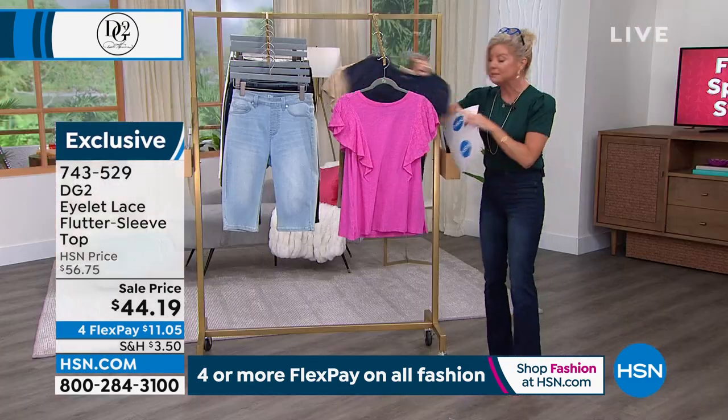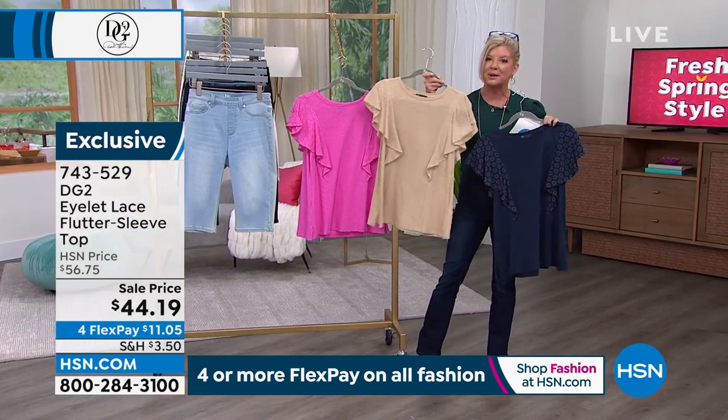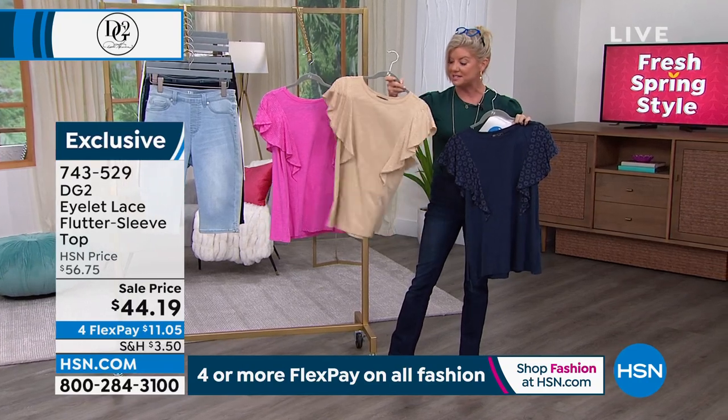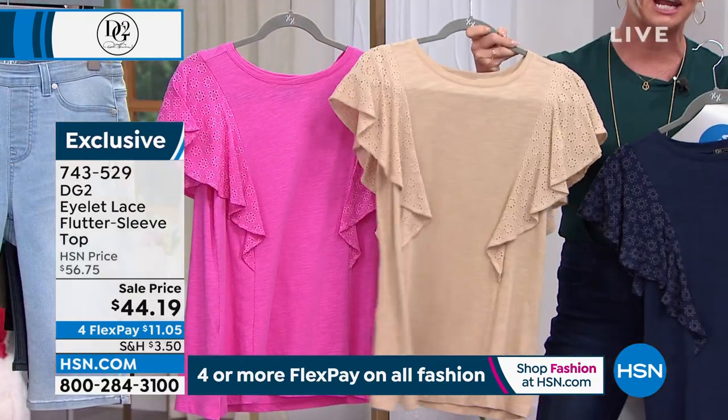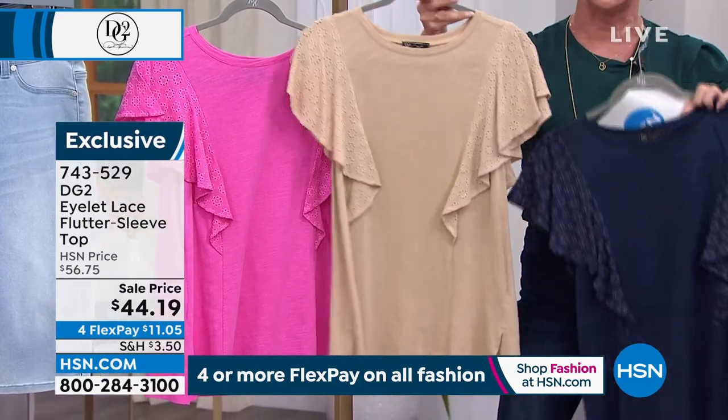Let me show you the navy, and here it is. I've seen so many of our models, especially when we're showcasing jewelry, wear this little eyelet top and it looks so pretty. You could easily dress this up, you could dress it down, but it is ideal.